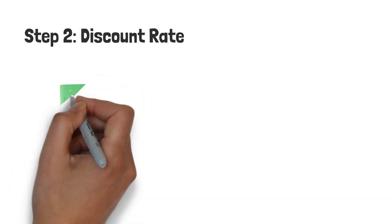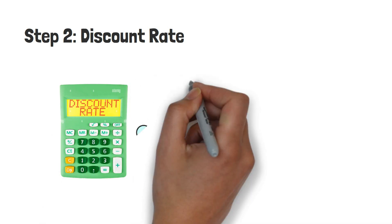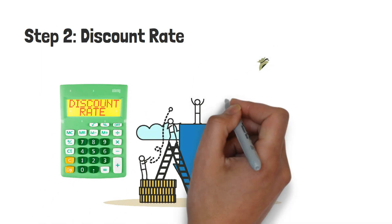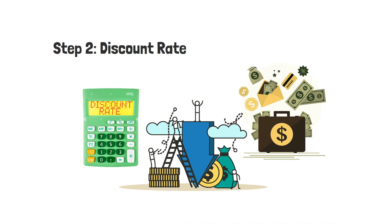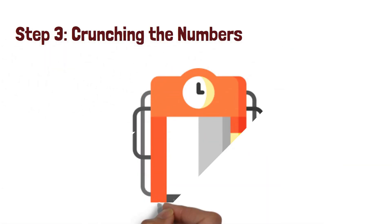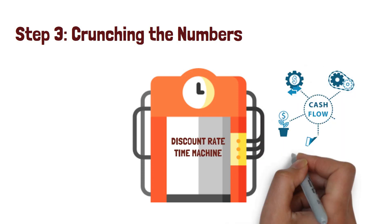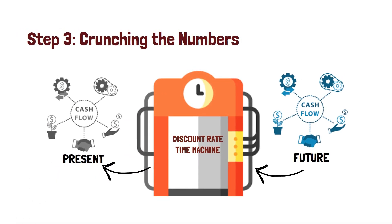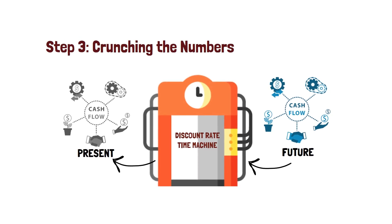Step 2: Discount Rate. Next, you need a discount rate. This is like your hurdle rate — think of it as the minimum rate of return you expect from your investment. It's typically based on the cost of capital or what you could earn in a similar low-risk investment. Step 3: Crunching the Numbers. Now we start calculating. You discount each of those future cash flows back to the present day using the discount rate. This is where the time value of money comes into play — a dollar today is worth more than a dollar tomorrow.